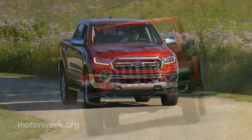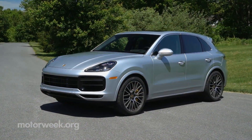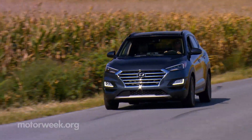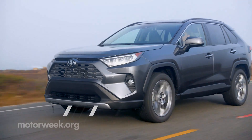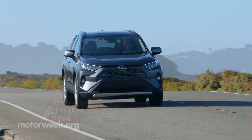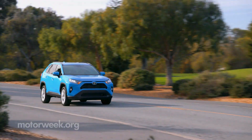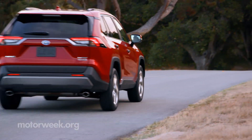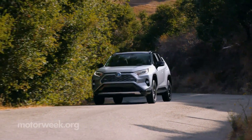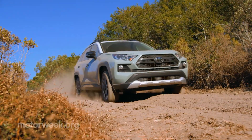There are more trucks and utilities on the road than ever, as they are the family car of choice for many American families. And for families just starting out, a small utility makes an ideal choice. While there were a lot of new entries into the segment this year, none were able to upstage last year's winner, the Toyota RAV4, so it returns as our best small utility.